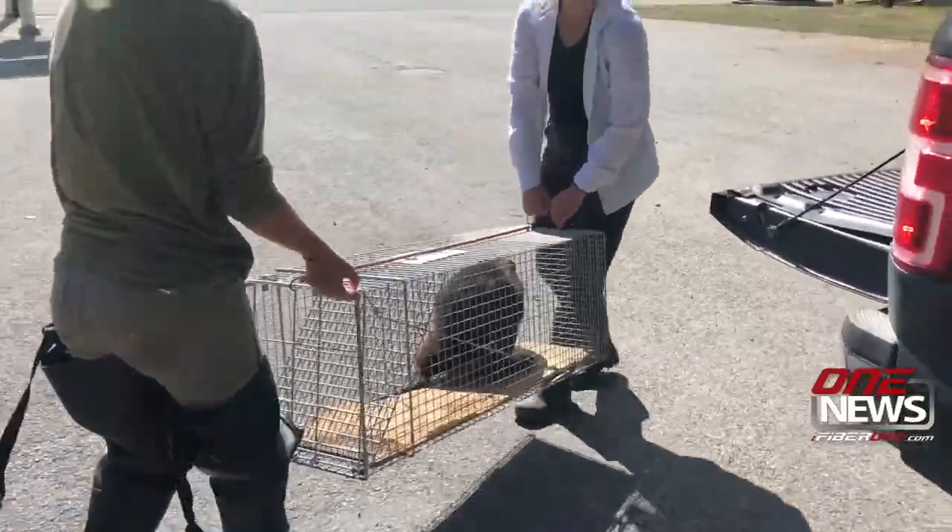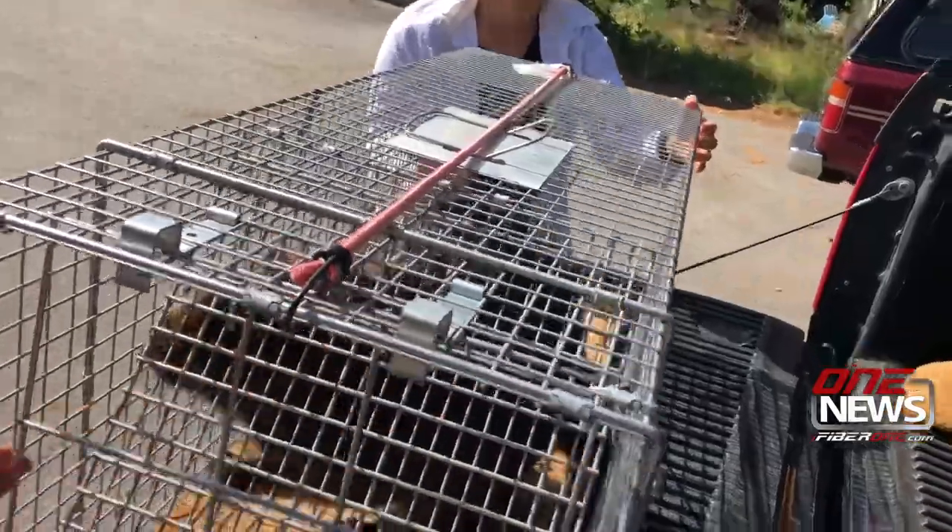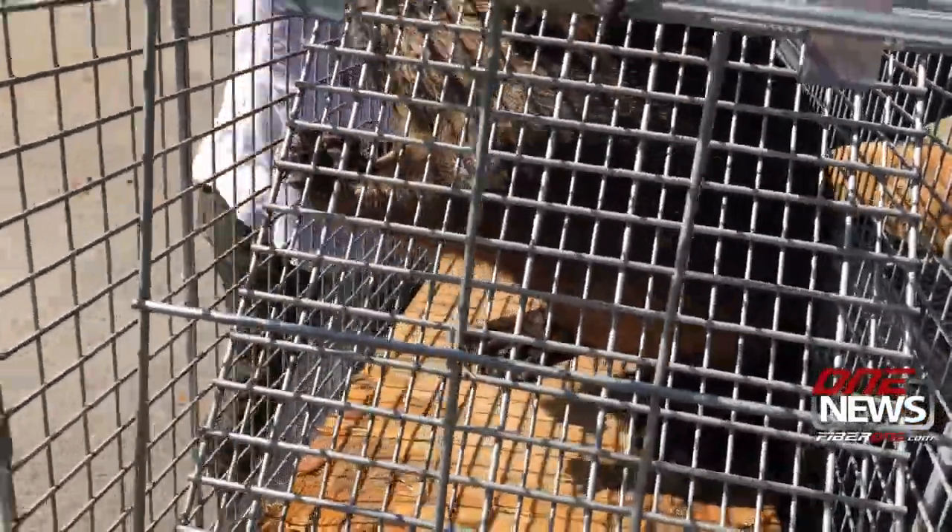The beaver project is in its second year and has so far taken 20 nuisance beavers from private shoreline property and moved them to wilder habitat up the Wenatchee River watershed.